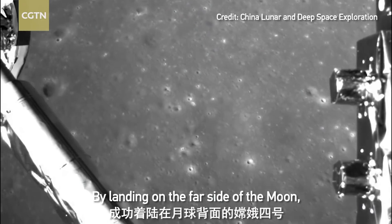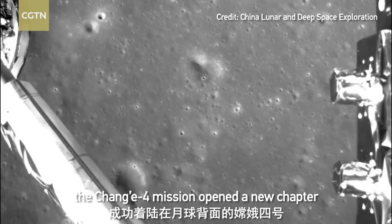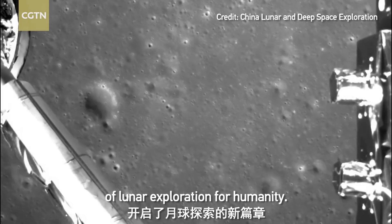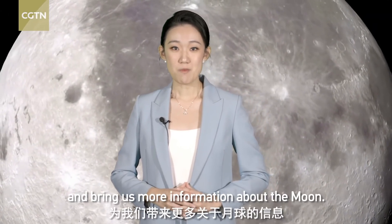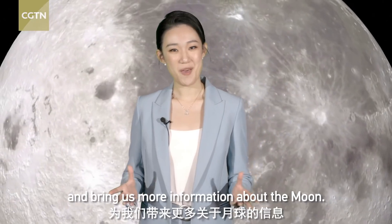By landing on the far side of the Moon, the Chang'e 4 mission opened a new chapter of lunar expedition for humanity. It will continue the journey and bring us more information about the Moon.